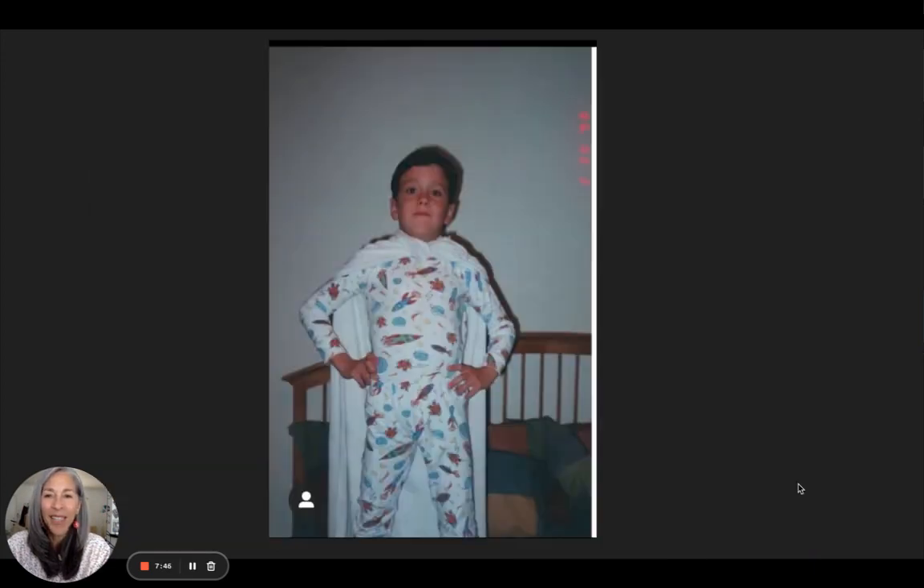One more picture — this is a picture of my son, about 20 or 21 years ago. He had just gotten out of the bath, he had his pajamas on, and we put a towel around his neck so he could pretend he was a superhero. Look at him standing so tall — he feels like a superhero. Capes are magical.